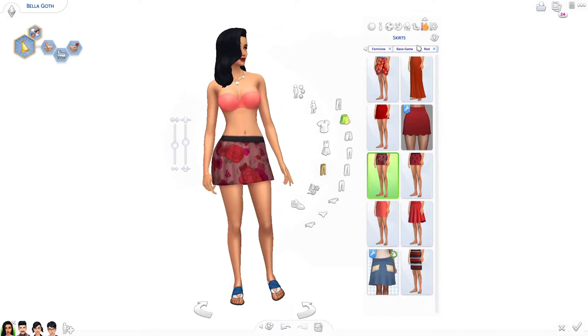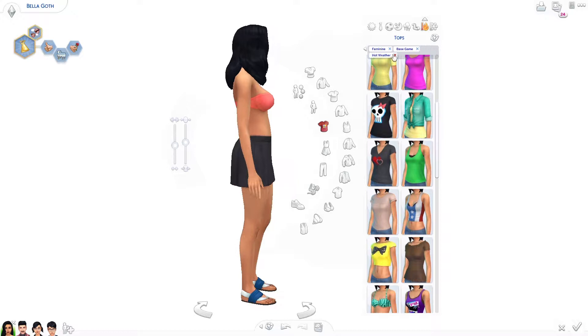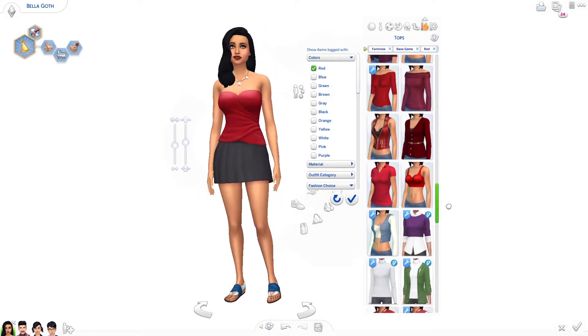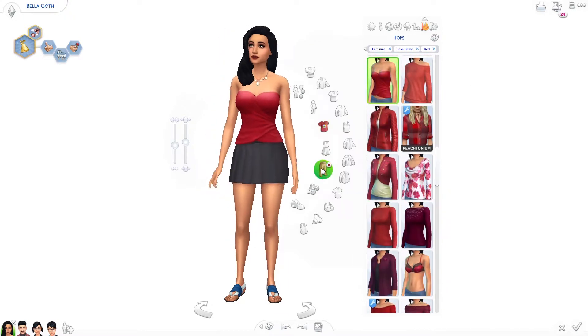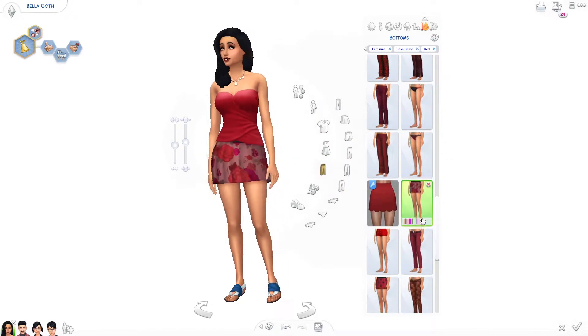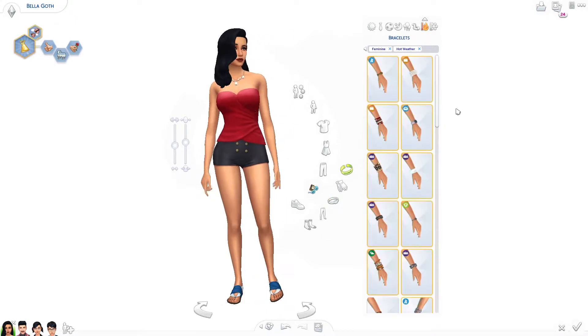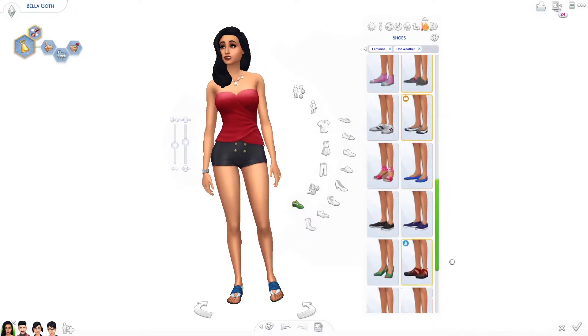Her everyday outfit is very similar to what it was originally. The other outfits I pretty much changed up a lot, but of course it's still red and black and very Bella Goth. Bella is actually the sim I spent the most time on because she was honestly the one I was most worried about messing up.